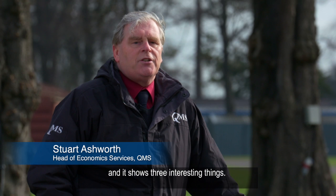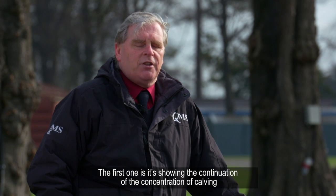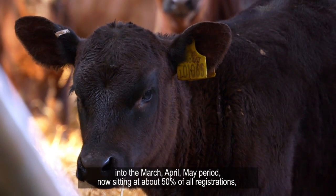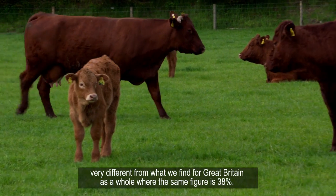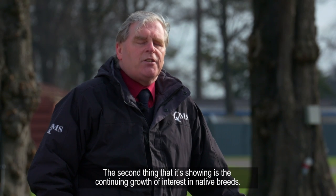We've just received the full calf registration for the whole of 2016 for Scotland and it shows three interesting things. The first is the continuation of the concentration of calving into the March, April, May period, now sitting at about 50% of all registrations. This is very different from what we find for Great Britain as a whole, where the same figure is 38%.